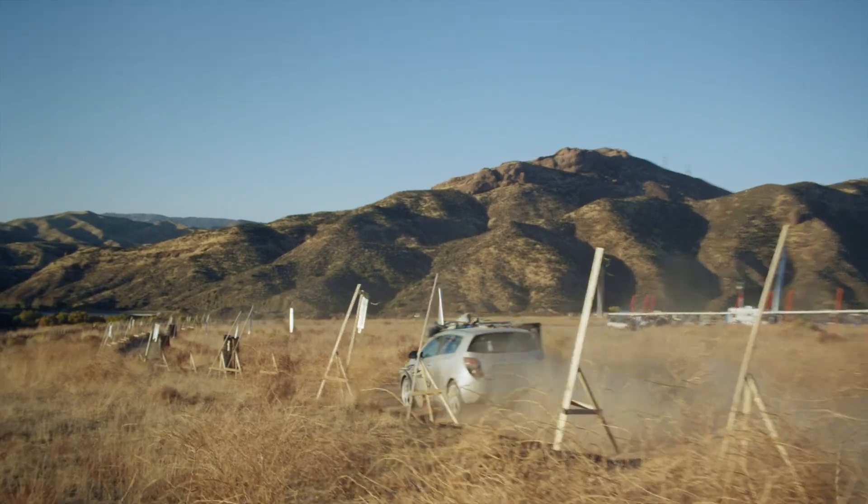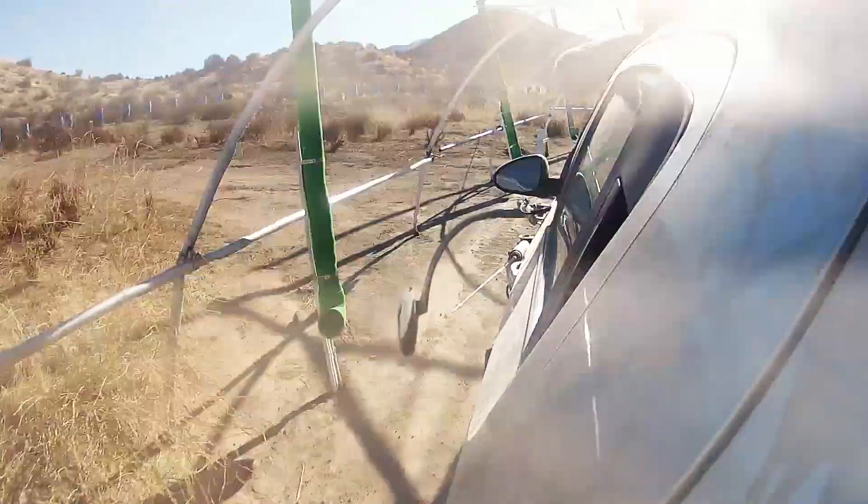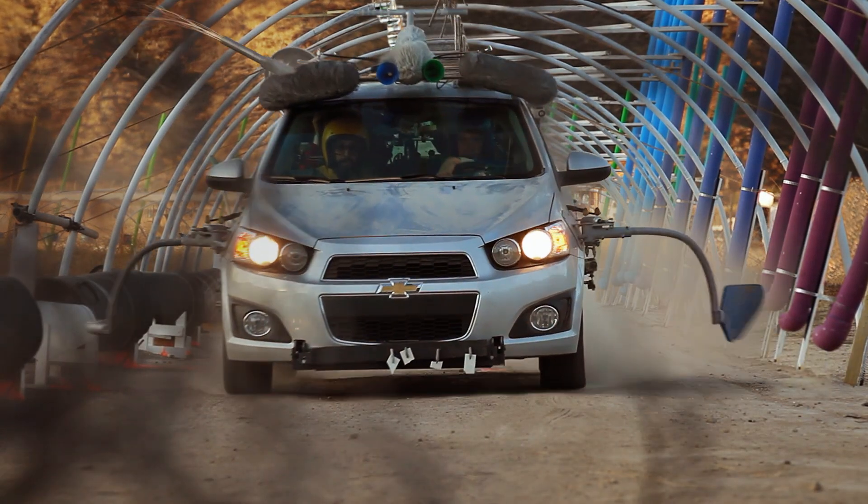At one point, Damon was like, maybe the handle on the car door will make a sound, or maybe we could figure out a way to make the car actually be the instrument. Eventually, the idea was to attach arms to a car and drive it through an obstacle course of instruments and have those instruments play the song. It was a very broad art idea and a very specific set of technical problems.